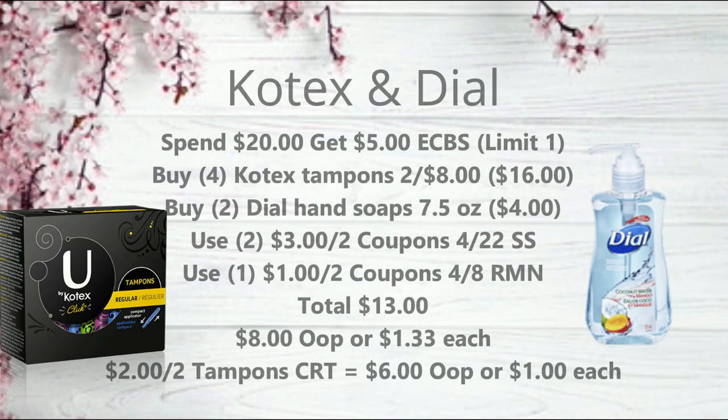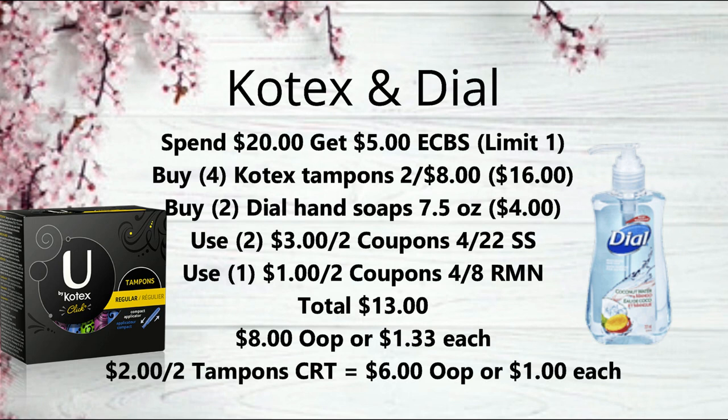The next deal is spend $20, get $5 extra bucks on Kotex and Dial, limit of one. The best deal is to pick up four U by Kotex tampons at two for $8, making them $16, and two Dial hand soaps 7.5 oz at two for $4, totaling exactly $20. Use two of the $3 off two coupons from the 4/22 SmartSource and one $1 off two coupon from the 4/8 RetailMeNot, bringing your total to $13. Get back the $5 extra buck — $8 out of pocket or $1.33 each. With a $2 off two tampons CRT, it drops to just $6 or $1 each.